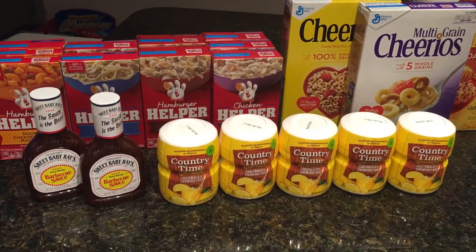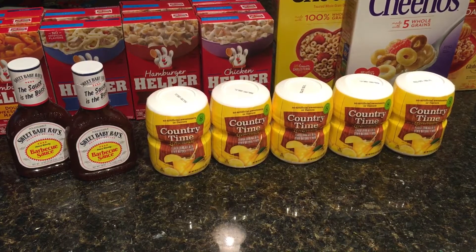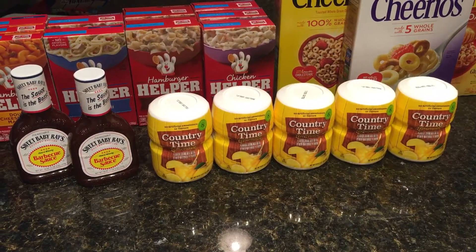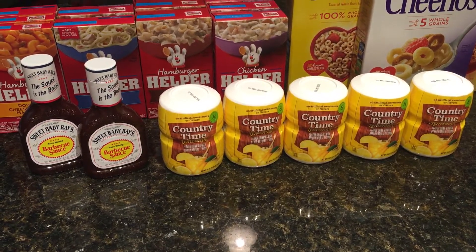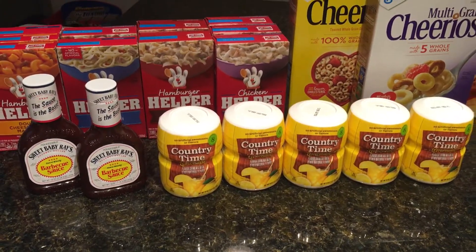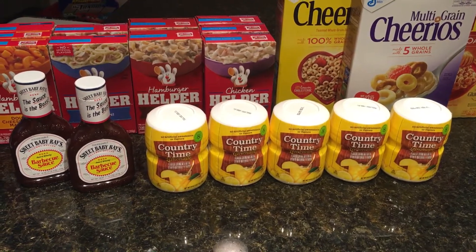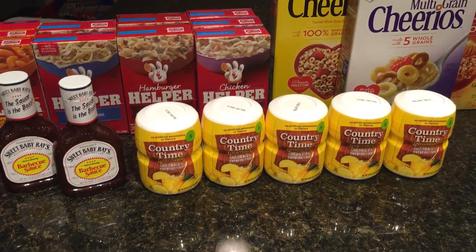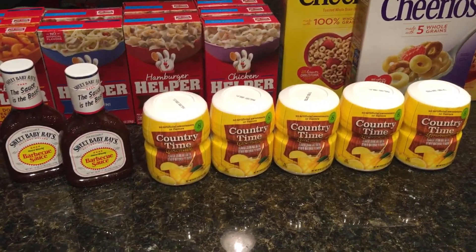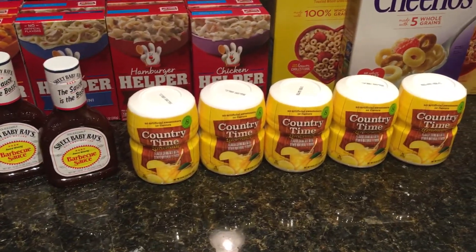Hi guys, I have a couple of deals for you today. As you probably know by now, Kroger started their buy six, save three sale on Wednesday, yesterday. And they have a couple of good things going right now. This is what I got. I went ahead and did the Cheerios deal, the Hamburger Helper, Sweet Baby Ray's, and the Country Time Lemonade. You could have gotten the Kool-Aid as well. However, I did the Kool-Aid deal with their last sale, so I went ahead and got some lemonade this time.